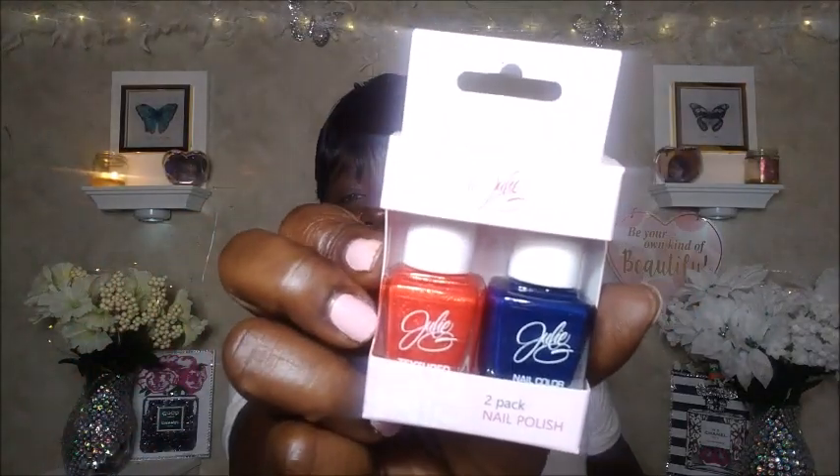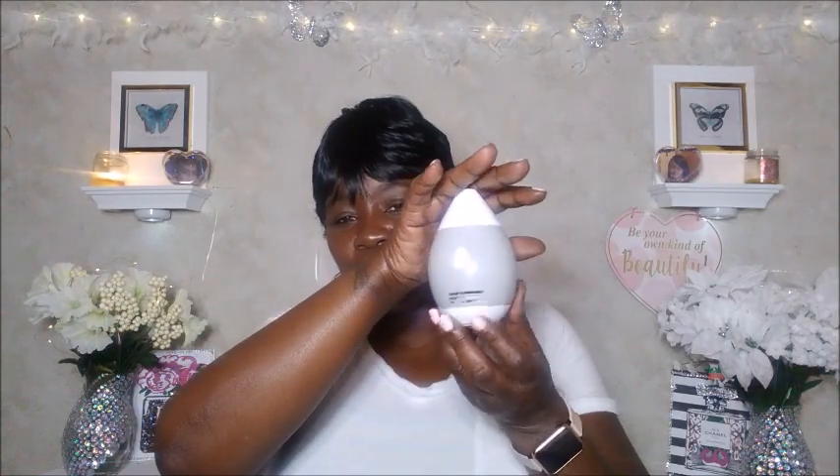I picked up a two-pack of nail polish — I think it's by Julie — and the colors are absolutely cute. I also purchased three aroma diffusers: two for myself and one for my son's bedroom. I went ahead and took it out the box so you guys can get a really good look at it. It's battery operated and really pretty.